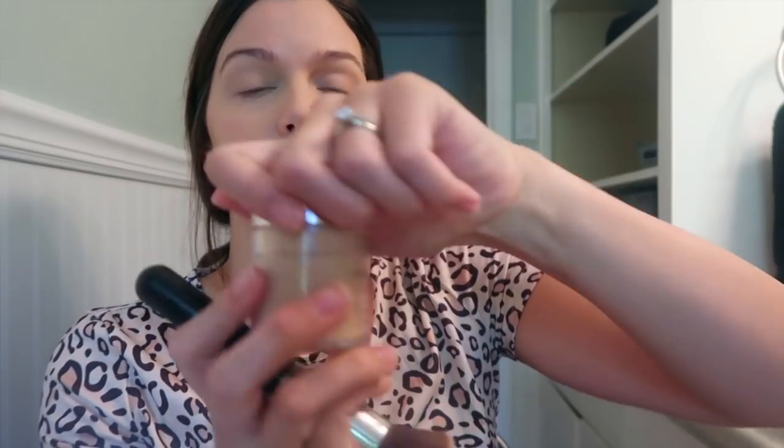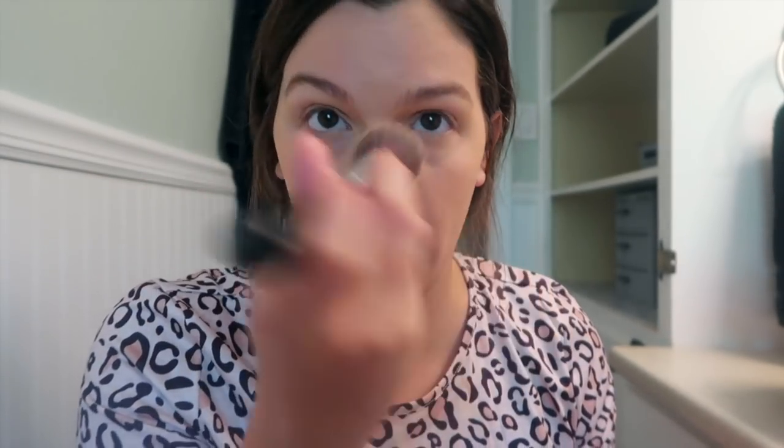For my face I'm using Physician's Formula Mineral Wear and I use this all over. I typically wouldn't, but I'm trying to make sure my makeup stays on because of my mask, so I put it on my face.